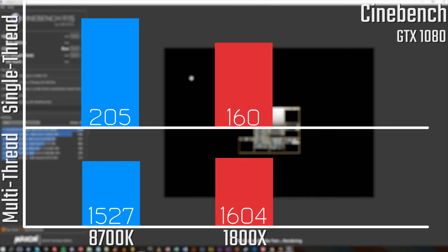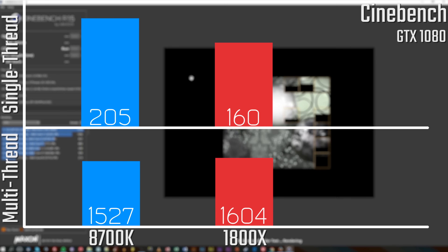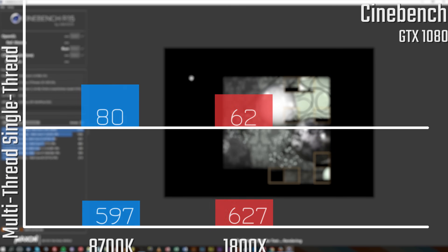Starting off with Cinebench, as you'd expect with the 8700K having a slightly higher clock speed, the single-threaded performance is a little bit better. With that said, because the 1800X has those two extra cores and obviously four extra threads, you are looking at a higher overall multi-threaded score. Fairly similar on either end though.